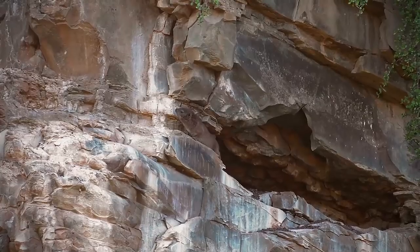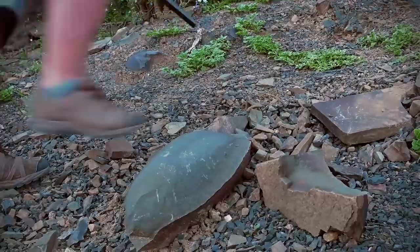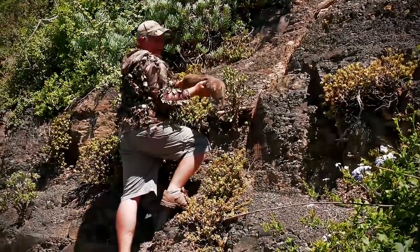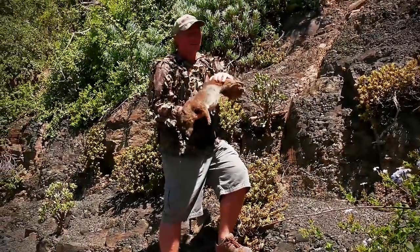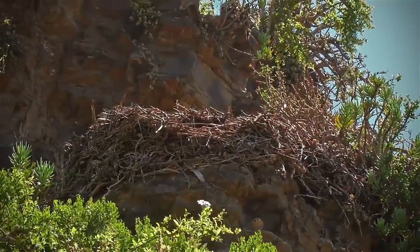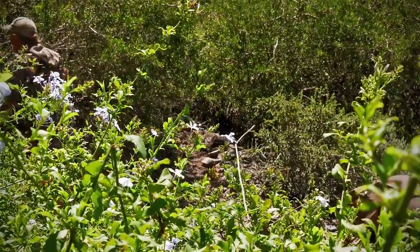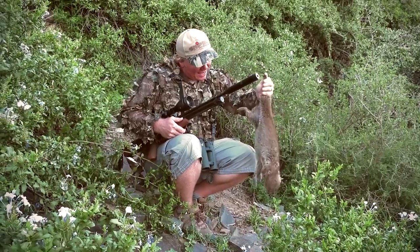Two dassies on the same spot — that was awesome! Another nice fat one. This is great. This place is full of fat dassies; no wonder the farmer wants us to help him out. I just can't believe how many there are scuttling along these rocks — they've been left alone for a long time. Job well done. Let's go and get the other one; I think he fell just off that ledge over there. This is a proper fatty — have a look at that!